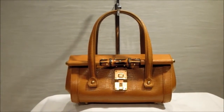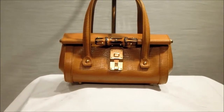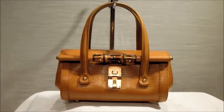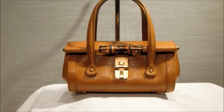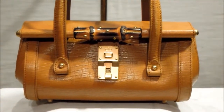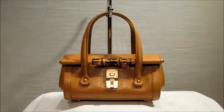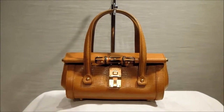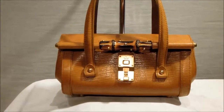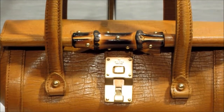Hi guys, we have an absolute beaut here today, and I really do mean beaut. We've got the Gucci Tom Ford for Gucci bamboo bullet bag. This is one of my favorite bags in the Tom Ford for Gucci collection, because firstly it's from one of his last collections. He really put a lot of effort into those last collections because he knew there was a chance he would be leaving the company, and he wanted to leave with his legacy intact.